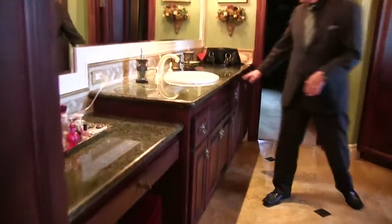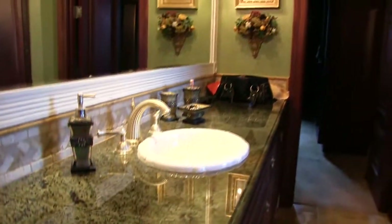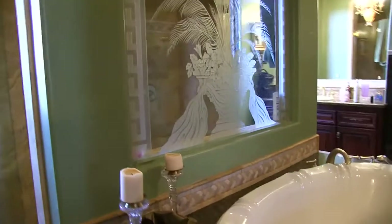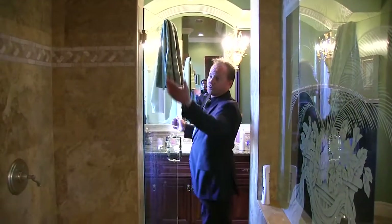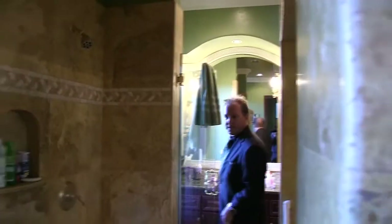I love this granite — it's one of my favorites ever. Nice Tuscan style tub and shower combination with etched glass, dual-sided pass-through shower with dual shower heads, shampoo niche, and crown molding everywhere.